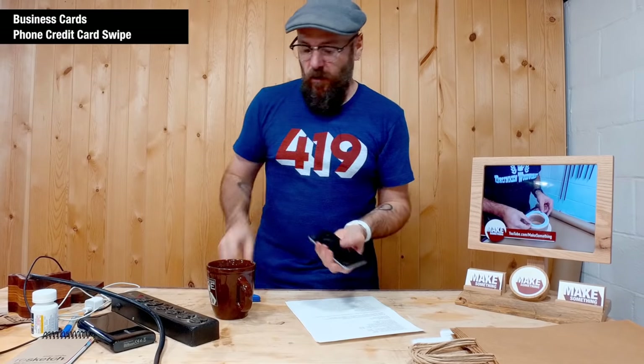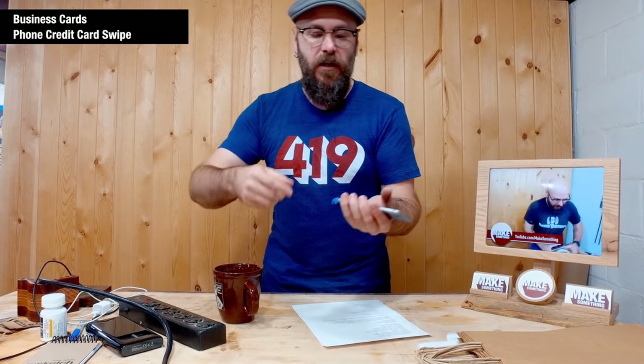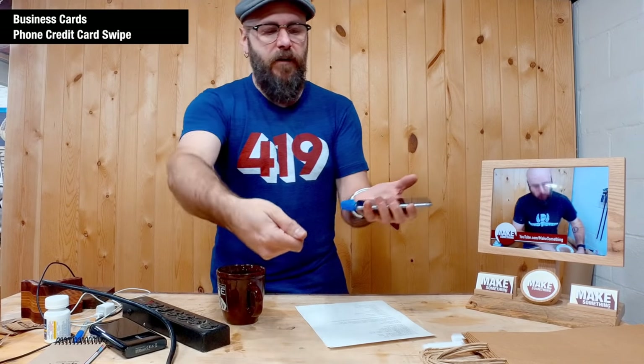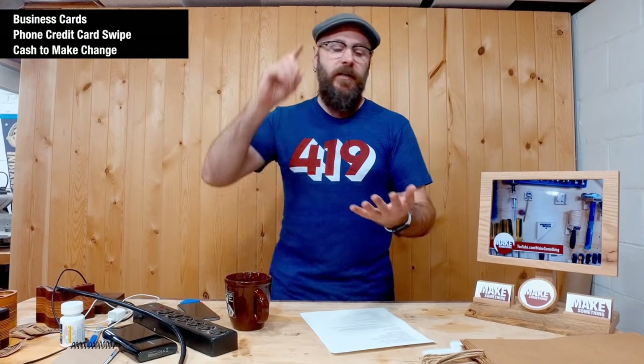You need to be able to take credit cards and debit cards. I have this PayPal swipe that goes into my phone — a couple of other companies make them too, like Intuit and Square — and I can run credit cards through it for sales. So I do both cash and credit card. Speaking of cash, if you're going to take cash you need to bring money to make change, so go to the bank before the show. You'll need ones, fives, tens, and twenties.